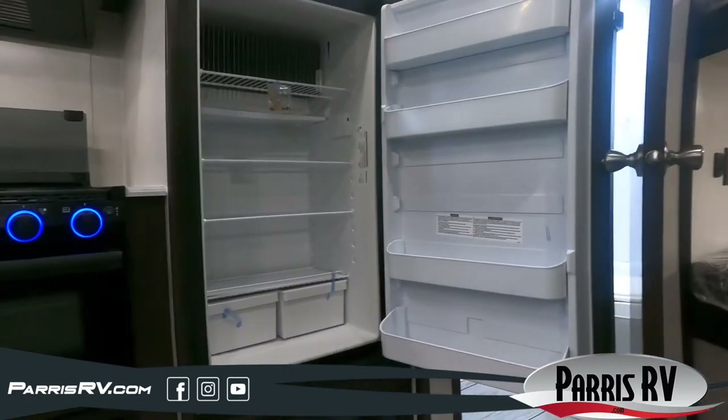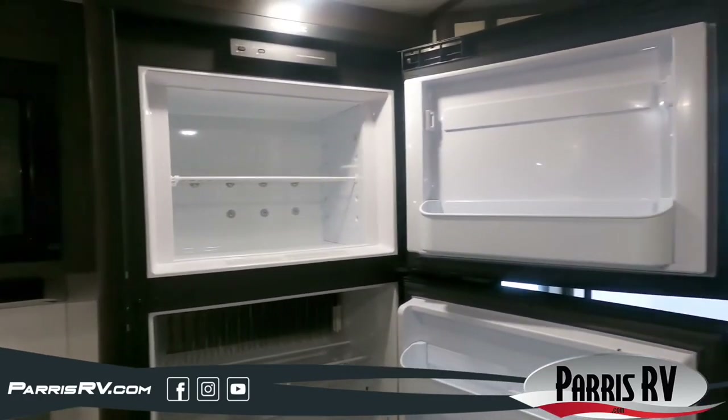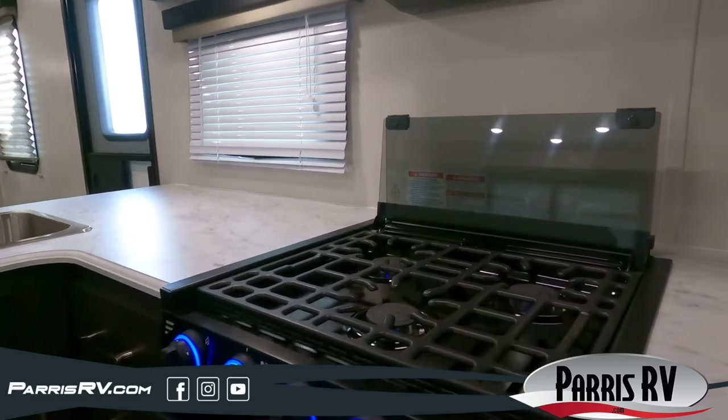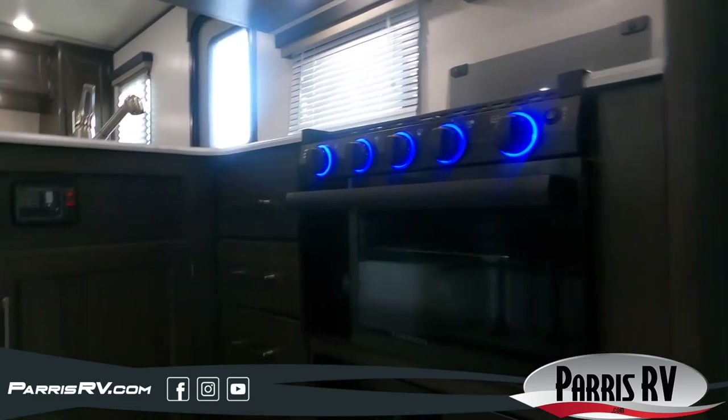A double door fridge that will keep your drinks cold and a freezer for keeping those dinner steaks frozen. The residential microwave for popping popcorn for your late night movie and the three burner cooktop to cook those steaks to perfection.